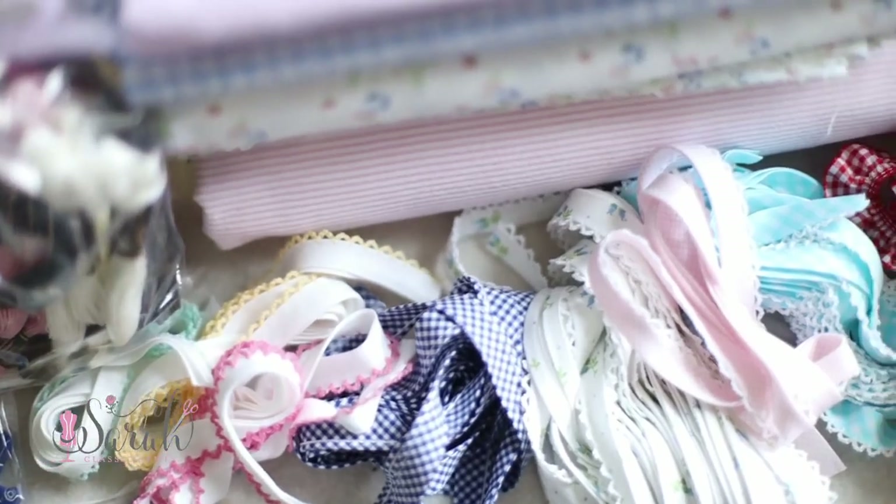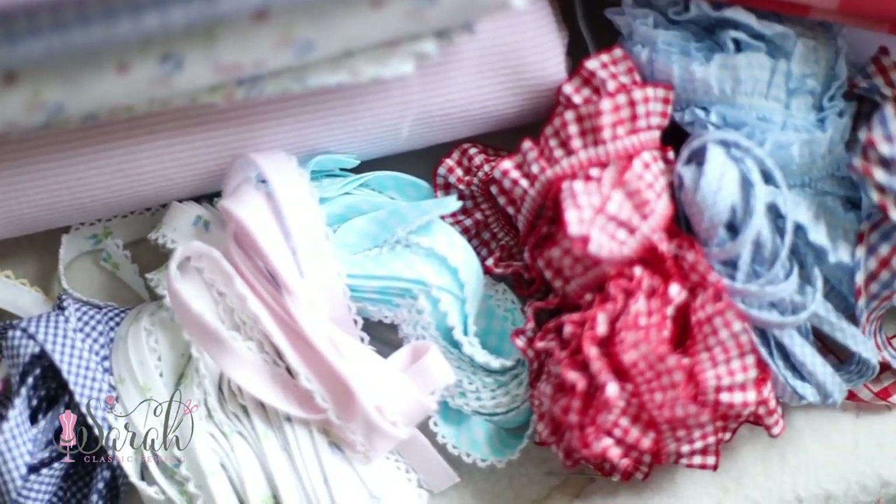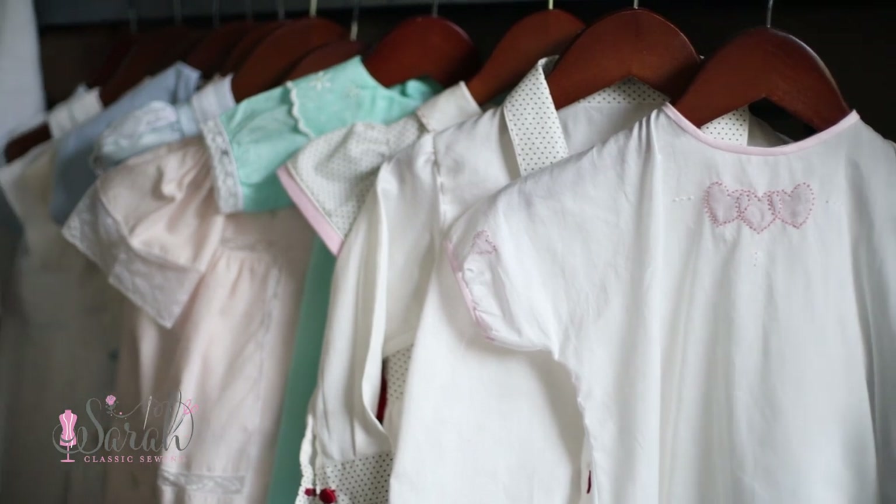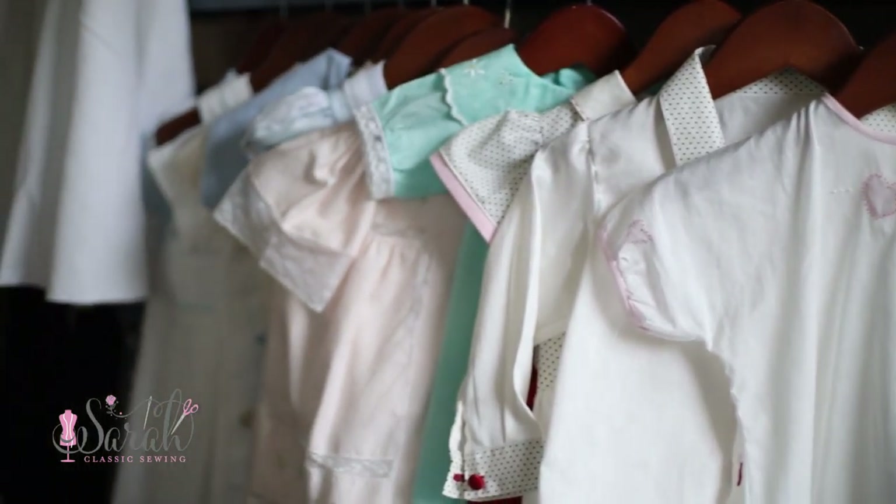Hey everyone! We are back for another fabric haul. I love these videos — we all tend to love these videos. I am so excited to be showing you what I have planned for summer. I just did a video on all my makes for spring, so if you want to go check that out, it will be linked down below. Let's get into the goodies.